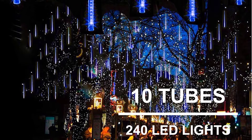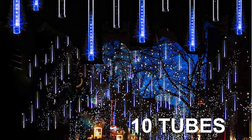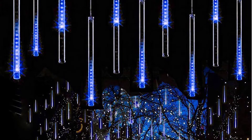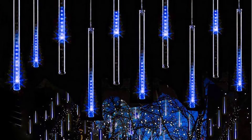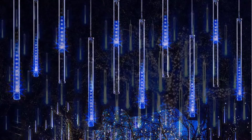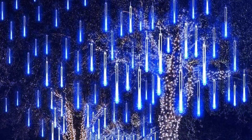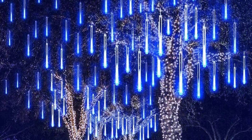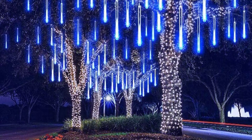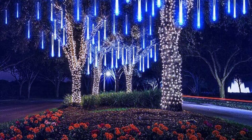The LED meteor shower lights are perfect for garden, backyard, Christmas, wedding, birthday party, Valentine's Day, business celebration, and any celebrating occasions. Specifications: tube length 30cm (11.8 inch), 10 tubes, lead cable length 3m (10 feet), cable length between tubes 65cm (2.13 feet), LED quantity per tube 24, total LED quantity 240, plug voltage 110V–220V, watt 3.6W.